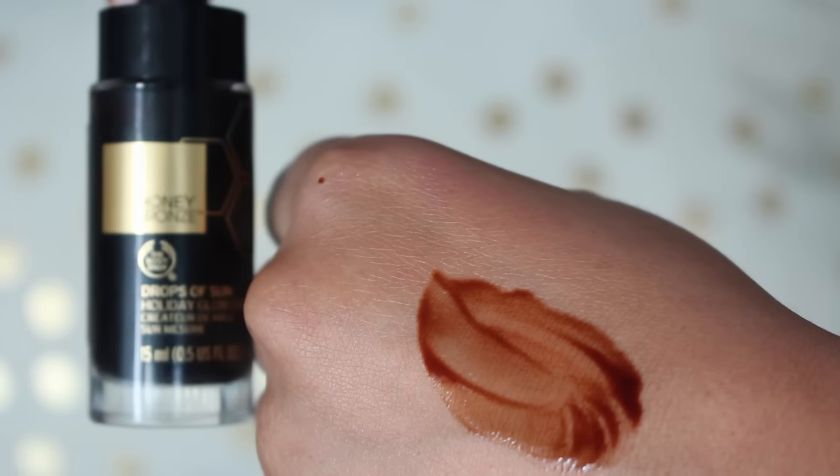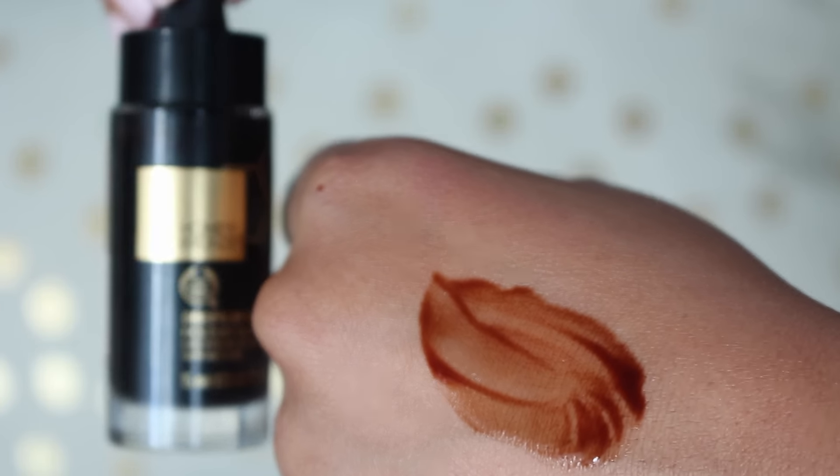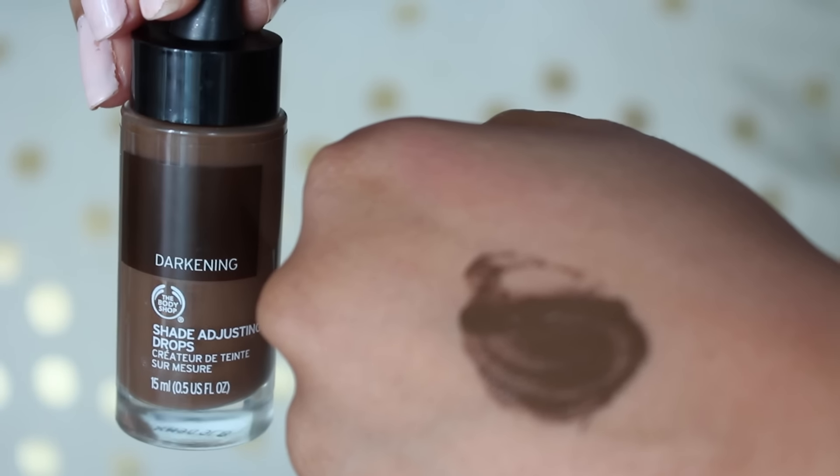That's why I like the Honey Bronze Drops of Sun Holiday Glow a little bit more. No glitter, no shimmer — just straight-up warmth. I used them today with my L'Oréal Pro Matte Foundation to mix in, and I really like these. They add a little bit of warmth to your foundation. I like the idea of using them on a damp beauty blender around the perimeter of your face to bronze up a little bit. And as I show in my review, I use the darkening drops as a contour — because they are cool-toned, they add a nice contour to your face, and they're extremely blendable.